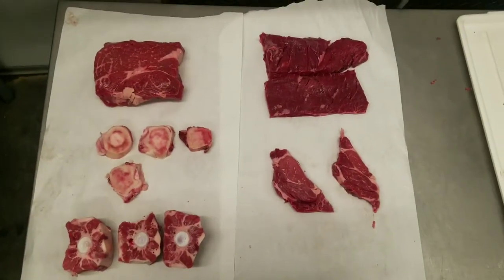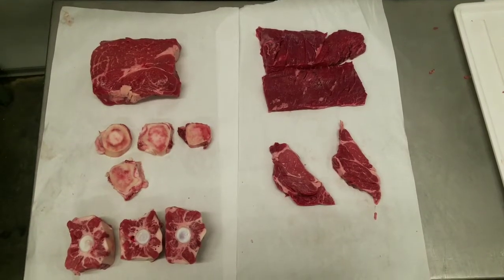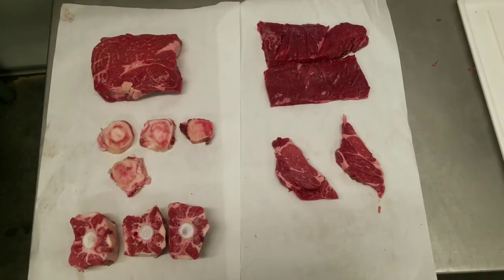Hello everybody, this is the Hamptons Butcher. Today I'm going to be going over five different cuts of beef — well, one's technically not beef — but that are great for a ketogenic diet.